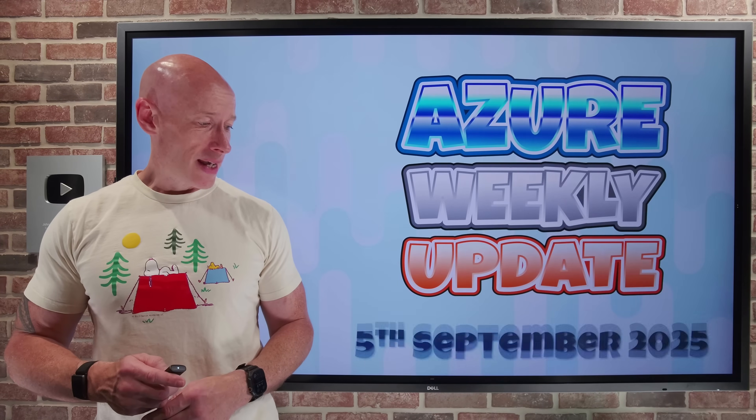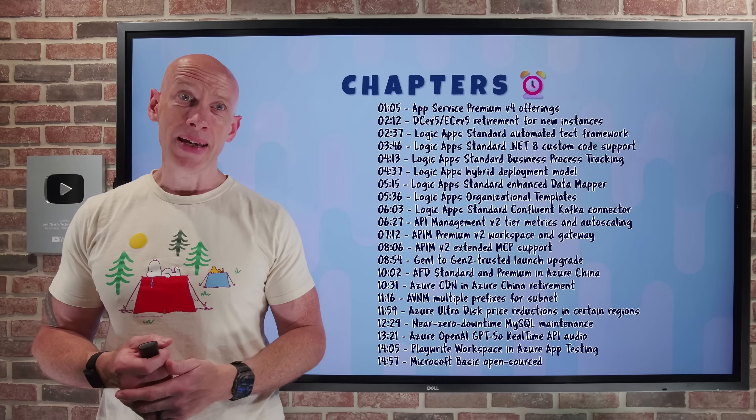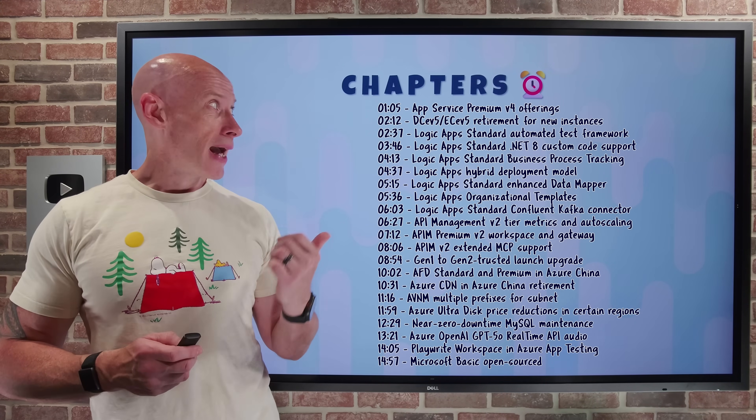Hey, everyone. Welcome to this week's Azure Update. It's the 5th of September. Quite a lot of updates this week, especially around Logic Apps.